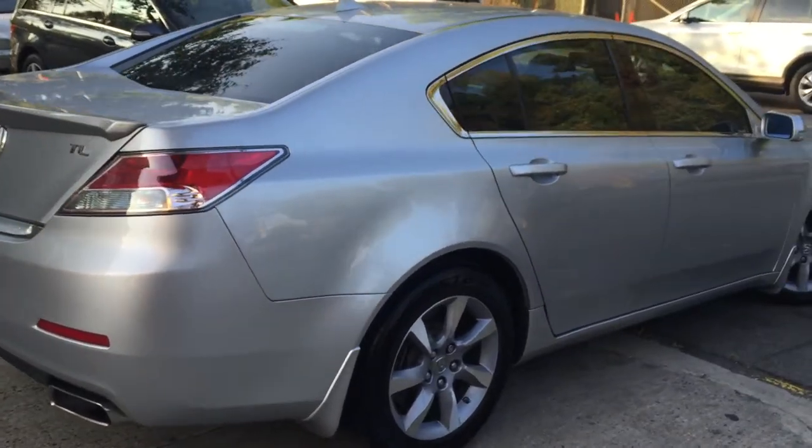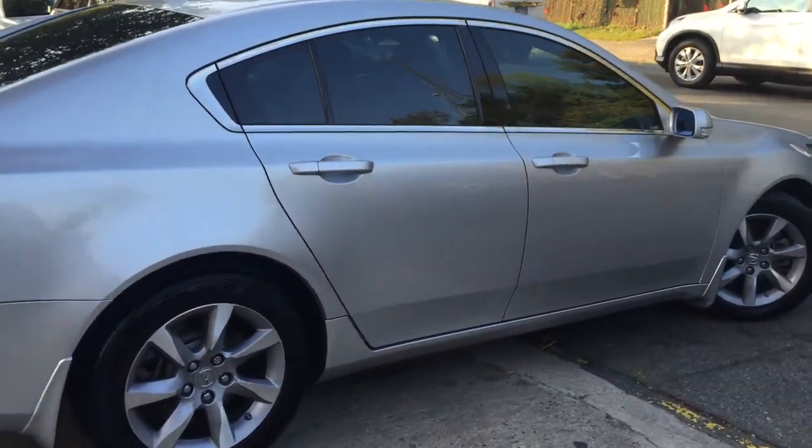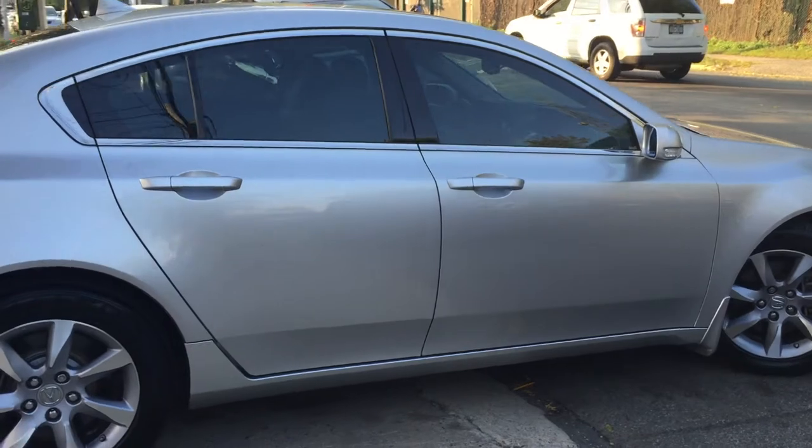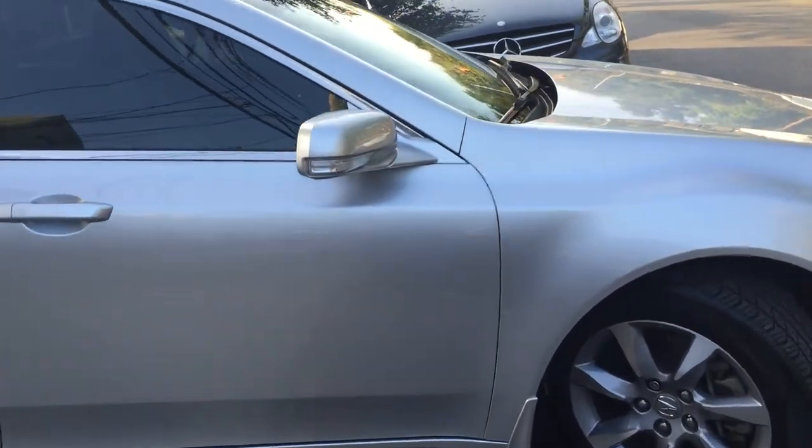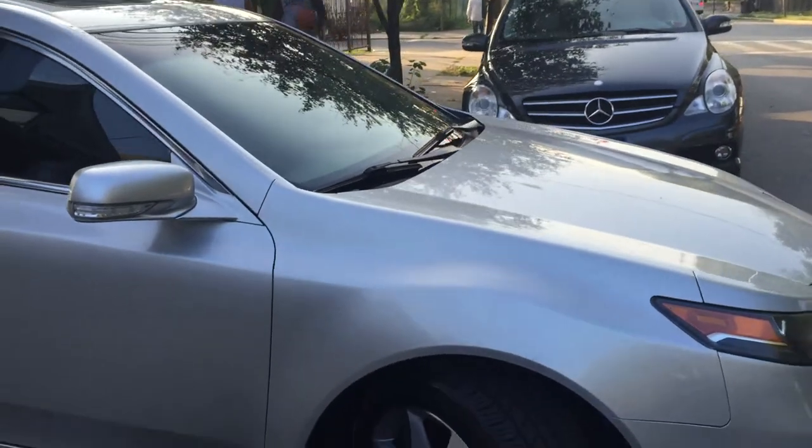Beautiful, as you can see for yourself. Rims are scratchless. Car is in very good condition.